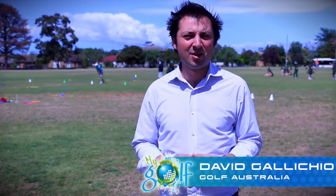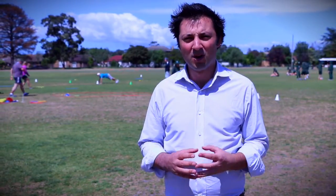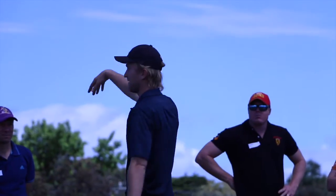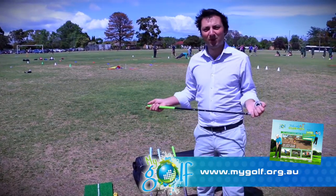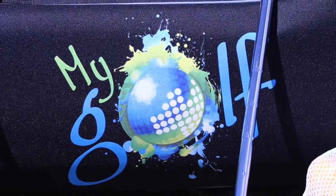Hi, I'm David from Golf Australia. I'm here today to give you a bit of an overview on the equipment available for schools and clubs running the MyGolf program. Schools and clubs are able to purchase equipment through the MyGolf shop at shop.mygolf.org.au. What I have behind me is an example of one of the school kits on offer.